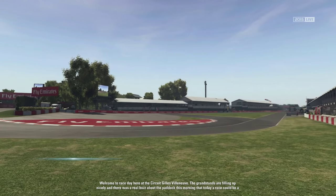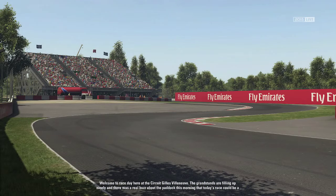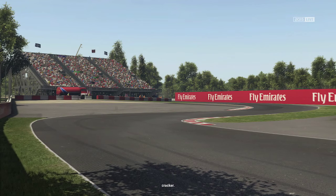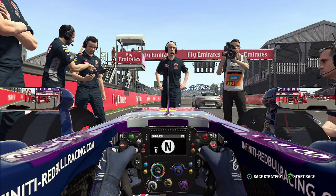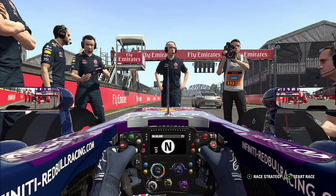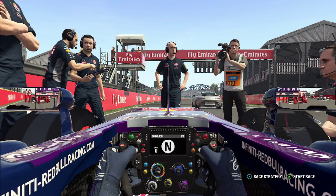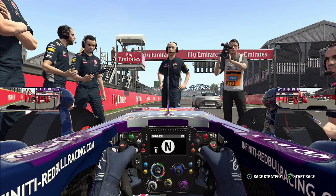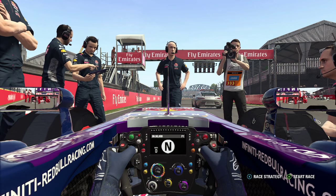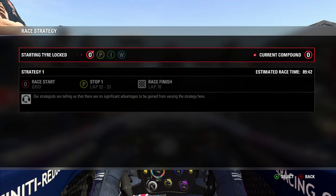Welcome to race day here at the Circuit Gilles Villeneuve. The grandstands are filling up nicely and there's a real buzz that today's race could be a cracker. Starting from pole position for the Canadian Grand Prix — pole in Spain, pole in Monaco, and now pole again in Canada. I honestly can't believe the form we're on. In terms of race strategy, we've got a one-stop on our hands, stopping on lap 32 or 33.